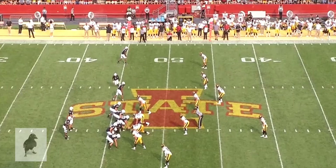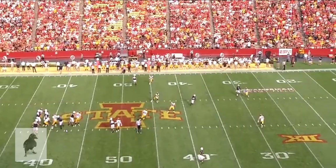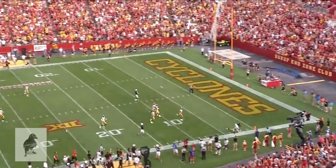This is a fun play because you're going to see a dig route that he's patient about waiting for it to come open. He's going to feel a little pressure off the right side, gives a couple little steps towards his left, waits patiently, and fires that ball with great placement over the linebacker. Turns into a nice long gain here.